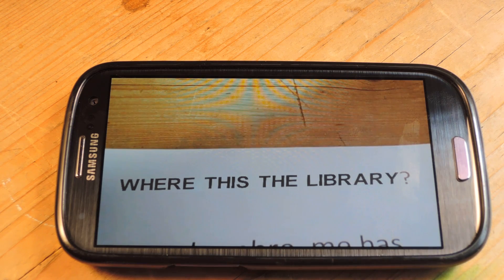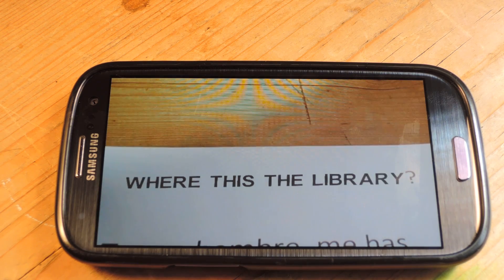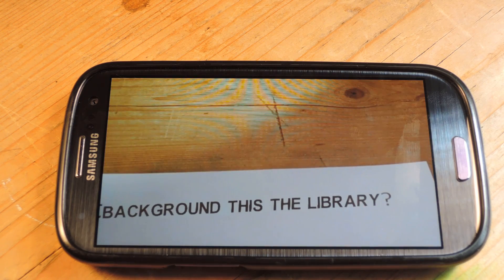Where is the library? Maybe if you didn't know where that was before because you didn't understand the text, now you can direct someone properly.